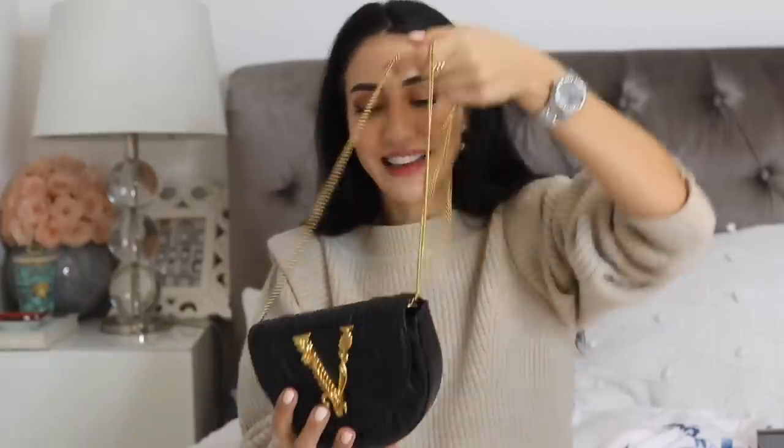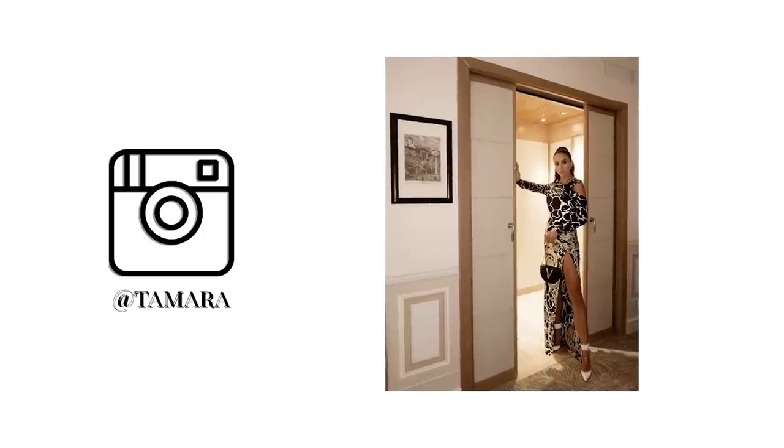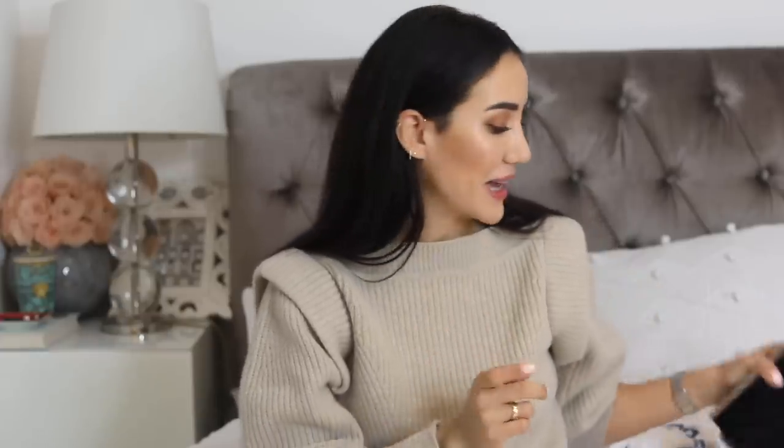I have one handbag from Versace. Versace recently launched this beautiful new logo range, and this one comes with a strap so you can wear it as a fanny pack or shoulder bag — basically two handbags in one. I love the chain, how beautiful it is, and it's a perfect evening bag.